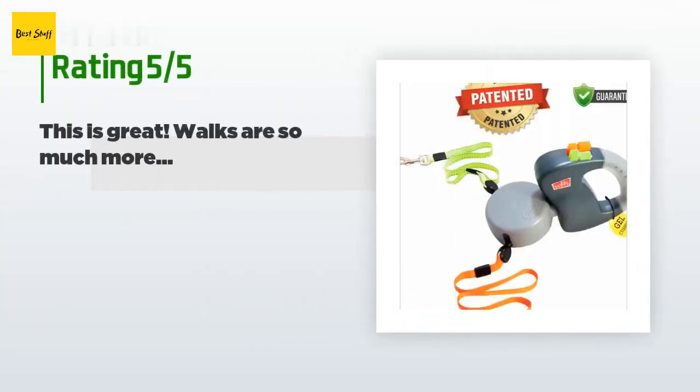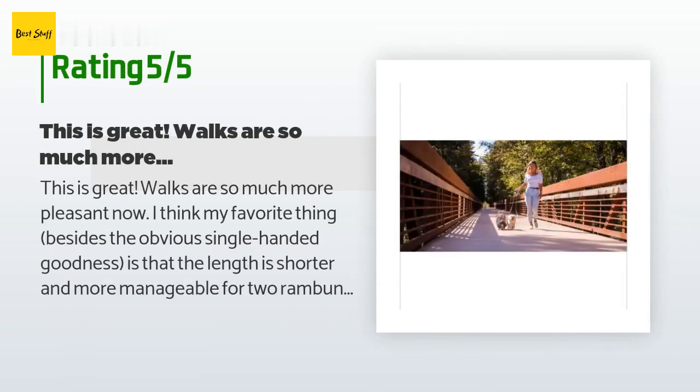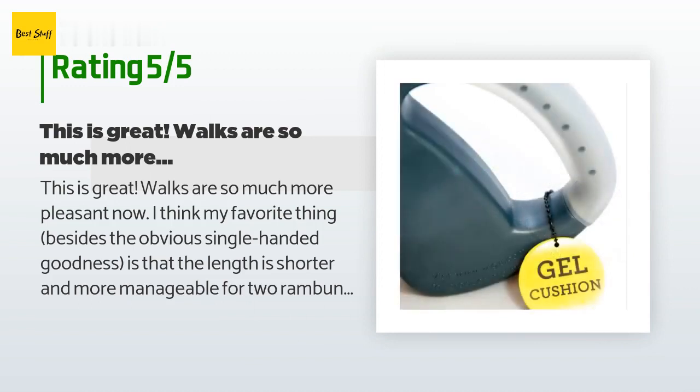306 customers have reviewed this product and the average rating is 4.3 stars. A customer said: 'This is great — walks are so much more pleasant now. My favorite thing besides the obvious single-handed goodness is that the length is shorter and more manageable for two rambunctious pups than my other retractables. My only regret is not buying it sooner.'